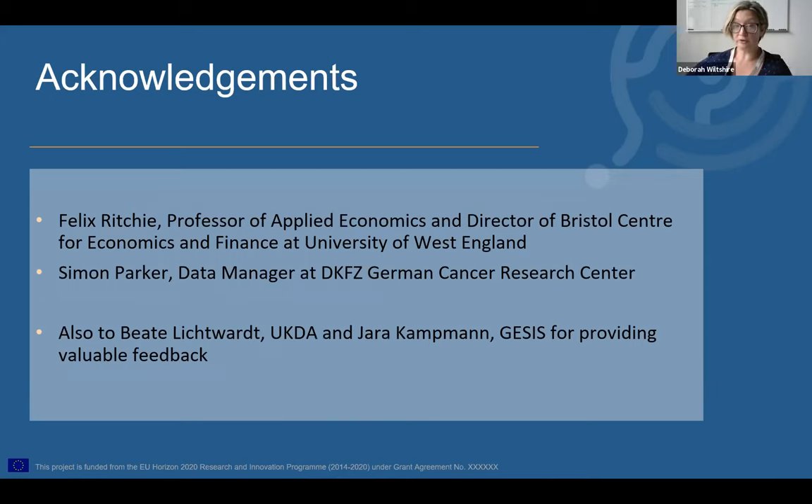Just a couple of acknowledgements before we start looking at the training materials. I want to say thank you to Professor Felix Richey, who is here today, based at the University of West England and widely published in this field, and to Simon Parker, who I think is also with us. Simon and I worked alongside each other at the UK Data Service for a couple of years, and he's now also over here in Germany. I'd also like to thank Beata and Yara, who spent a lot of time reviewing the first draft and providing a huge amount of valuable feedback.